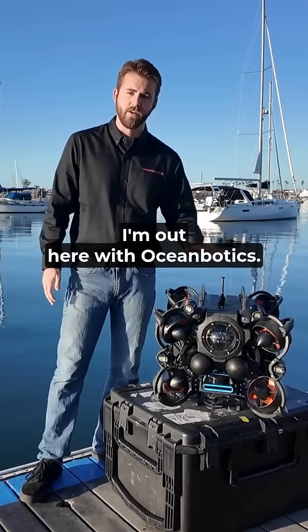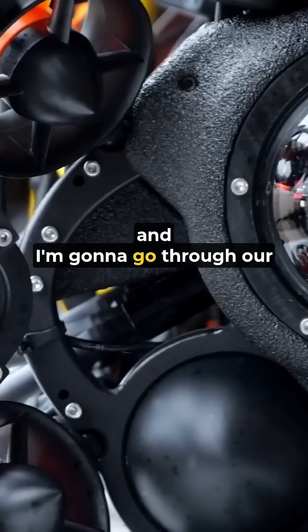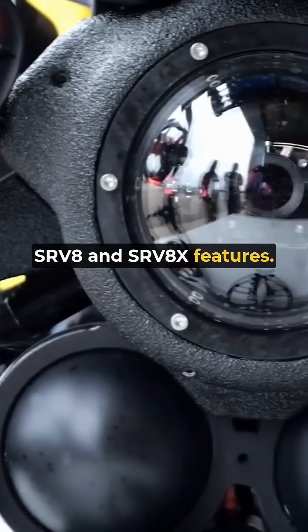My name is Ryan. I'm out here with Oceanbotics. We're based here in Southern California and I'm going to go through our SRV8 and SRV8X features.